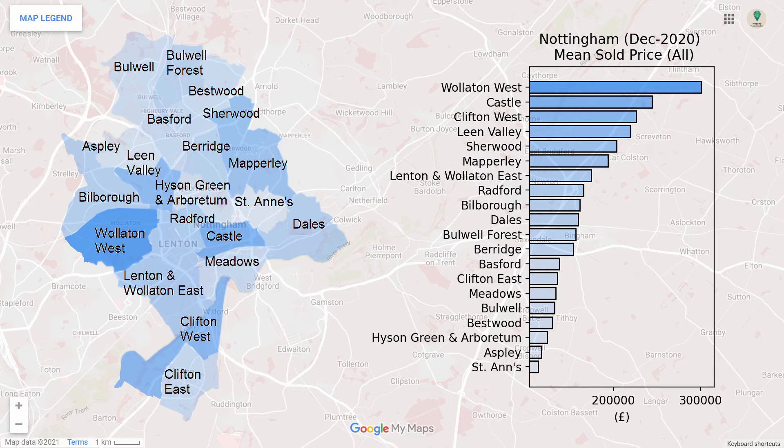Finally, we have the combined sold prices for all property types. In general, the prices vary throughout the city, with expensive and cheap areas often being right next to each other.